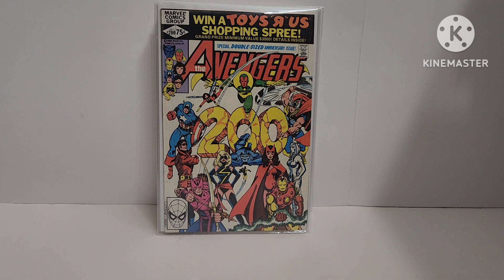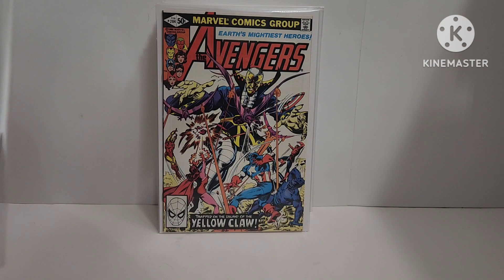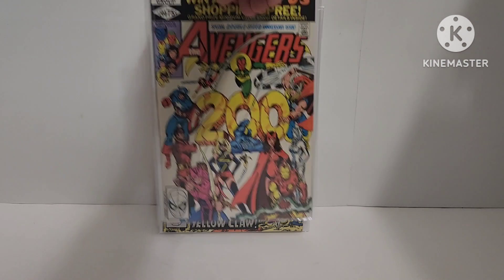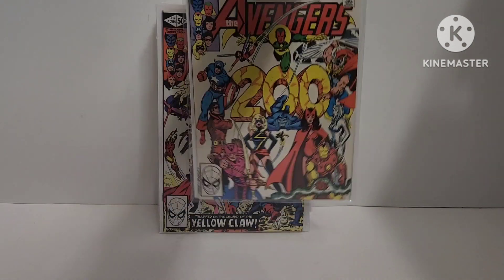Avengers 200 — George Perez and Terry Austin cover. I had it before, but it had a tape pull. This one's significant — it's a controversial issue where Carol Danvers gets pregnant by a man who turns out to be the same person she gave birth to. First Marcus Immortus, son of Immortus, conceived by Carol Danvers. Wild stuff. Glad to have this in my PC.